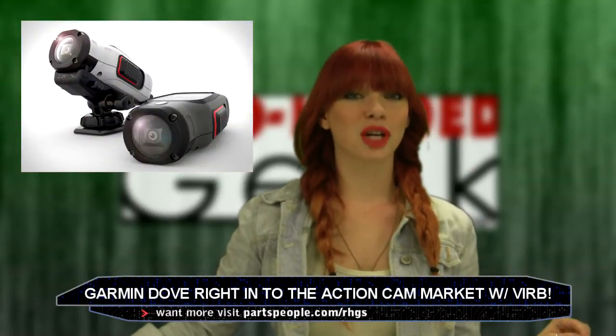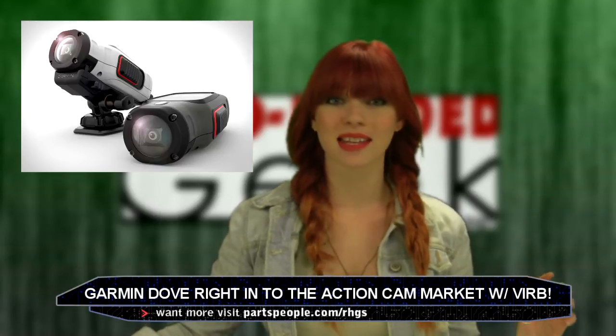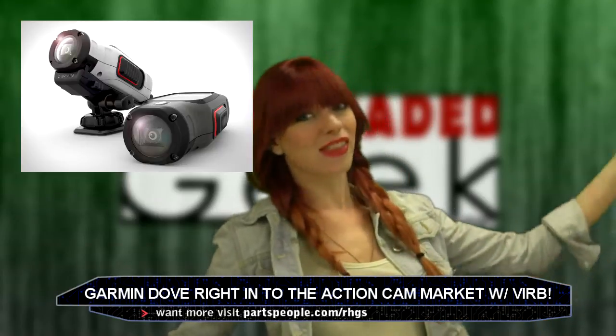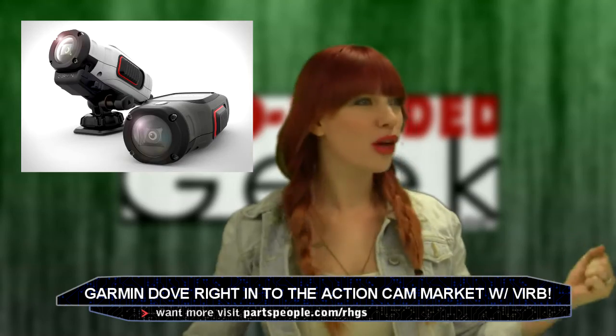Both the $2.99 VERB and $3.99 VERB Elite are set for wide availability this September. Perfect timing because these are great gifts for the holidays! Capture those moments you never thought were possible.